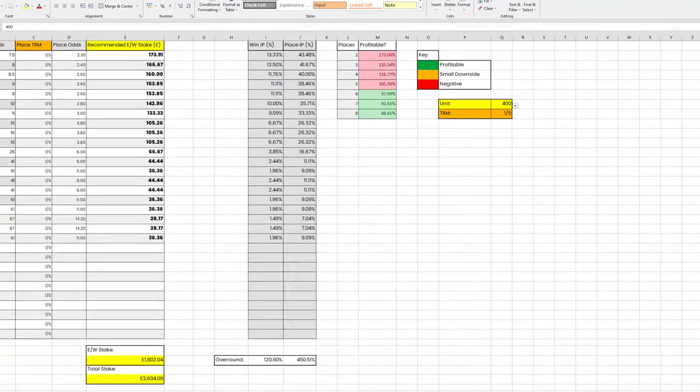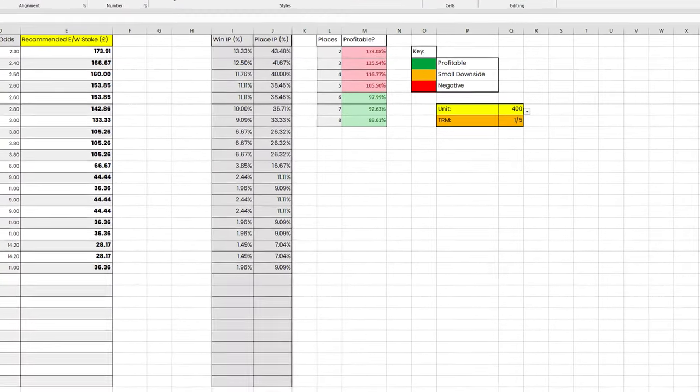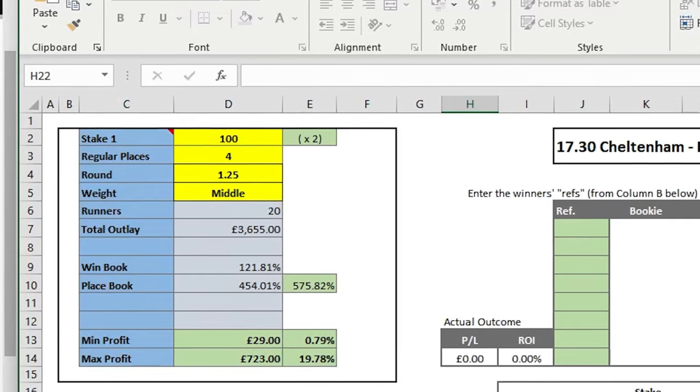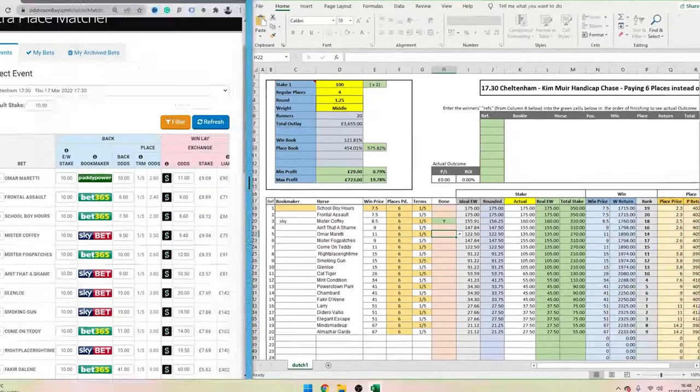A lot of the time with this spreadsheet you're required to use your own manual stakes rather than the recommended stakes provided, because at times the sheet won't give you a guaranteed profit if you use the recommended stakes — but doing it manually can make the profit guaranteed. So I decided to define my own each-way stakes using my own each-way dutching sheet, giving me the biggest opportunity to make as much money as possible. At the starting point, the minimum profit was £29 and the maximum profit £723.